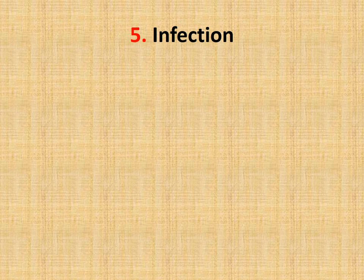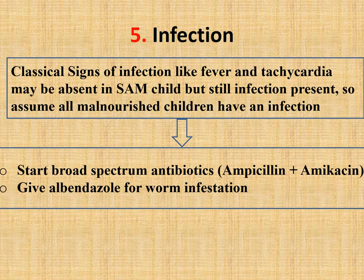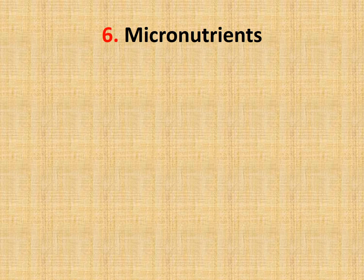The fifth step is to treat infection. Classical signs of infection like fever and tachycardia may be absent in severe acute malnourished children, but infection is still present. Assume all malnourished children have an infection and start broad-spectrum antibiotics: ampicillin plus amikacin. If the child has dysentery, add metronidazole. Give a stat dose of albendazole for worm infestation: 200 mg stat if under two years, 400 mg stat if over two years. Screen for chronic infections such as tuberculosis and HIV.